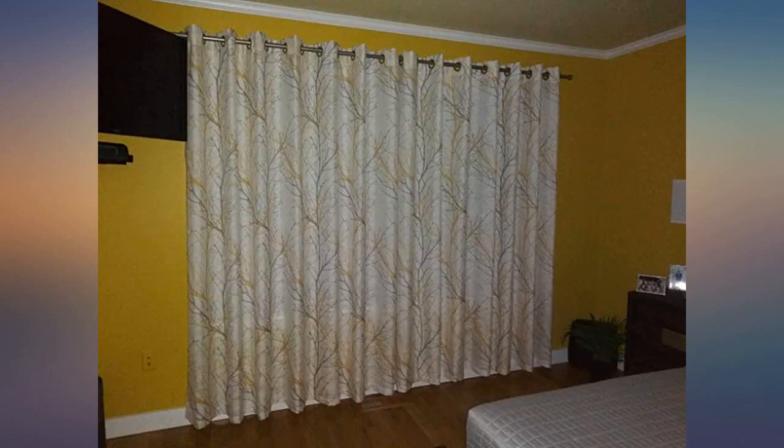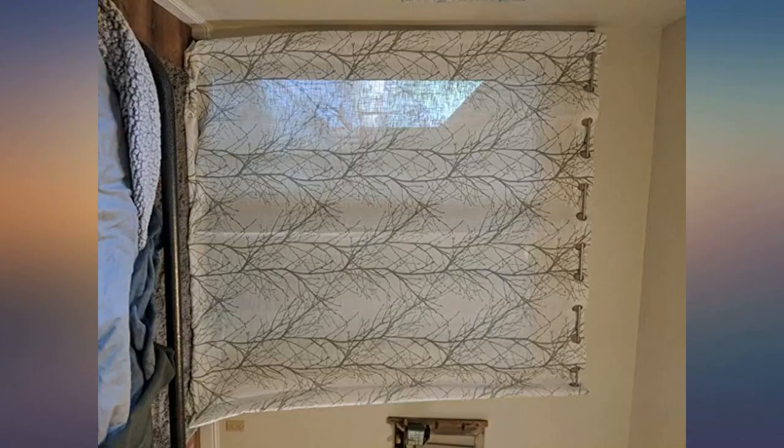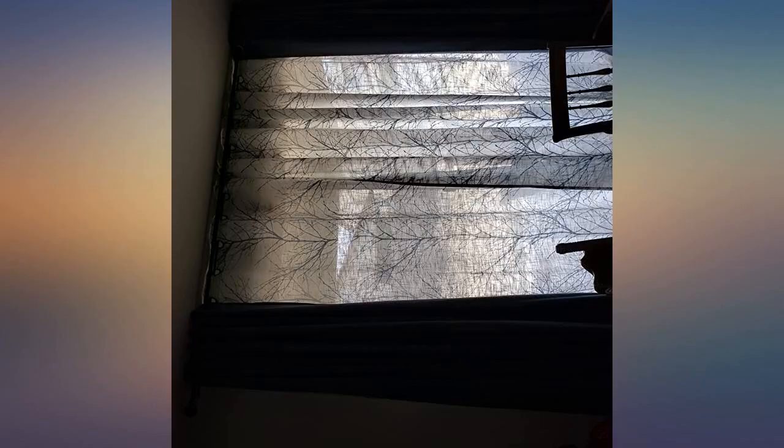Sorry, the pictures are sideways. This looks and feels like something that should cost 5 times the price. It finishes off our room perfectly and didn't have a wrinkle in it, so I didn't need to iron or steam before hanging.